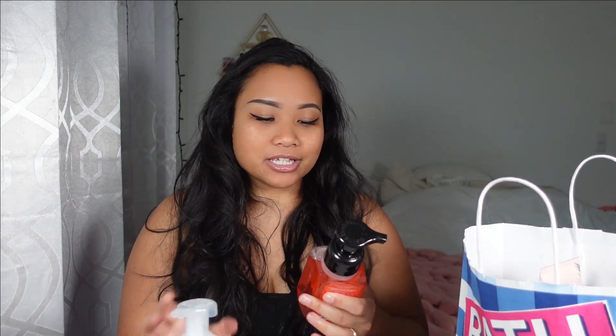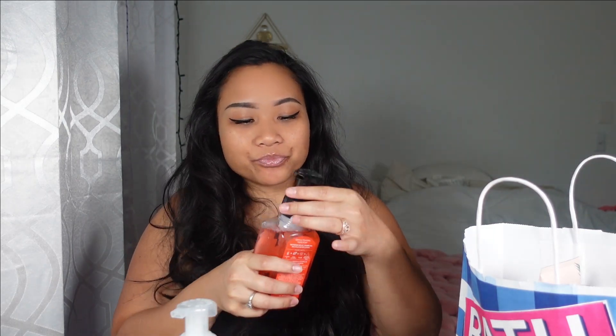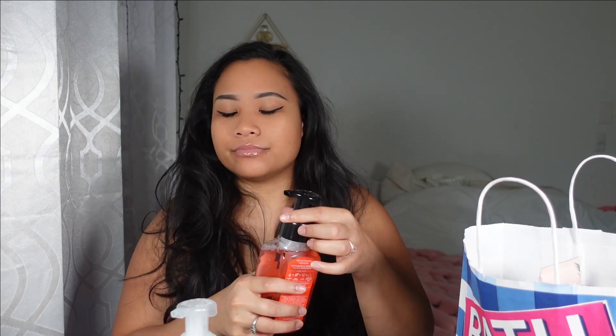I got the foaming hand soaps — I didn't realize they had the gel kind but I prefer the foam ones because they're a bit more fun to use. The Watermelon Lemonade is fantastic. I would have preferred to get the candle version but the candles were a bit expensive with no sale, so I'll be waiting for a sale.